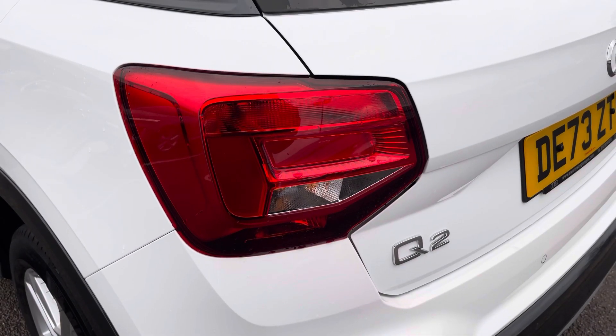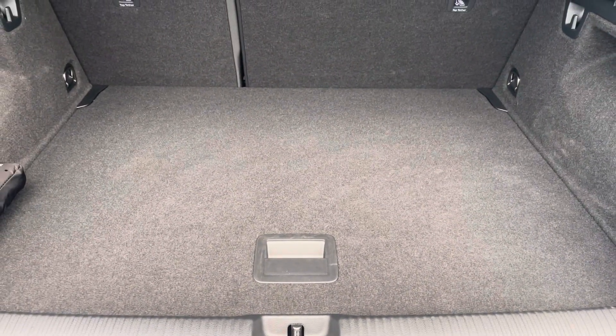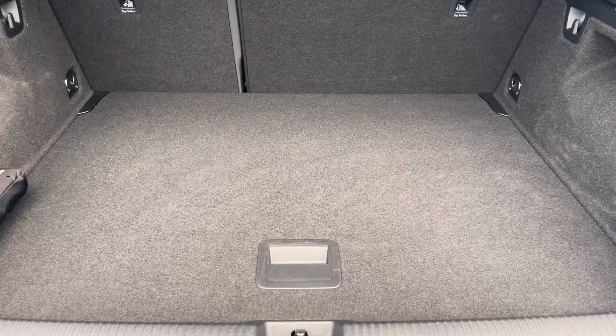Here we also have the rear lights as well. Moving into the boot now, straight away we can see plenty of space for any requirements you may have, whether it be shopping, luggage, or maybe a pram. If any additional space is required, the back seats can also be dropped and the boot level can also be adjusted.